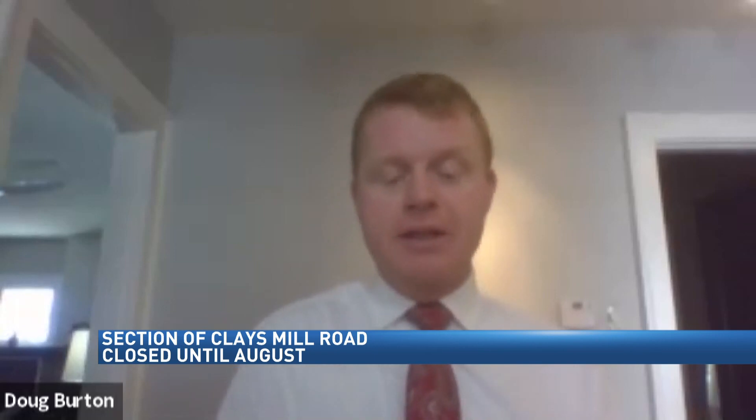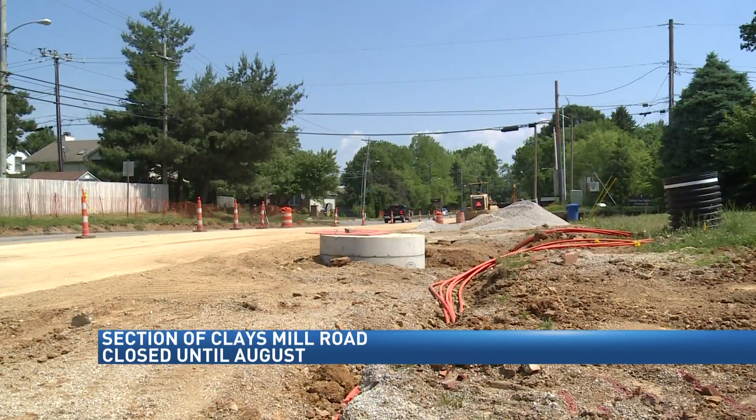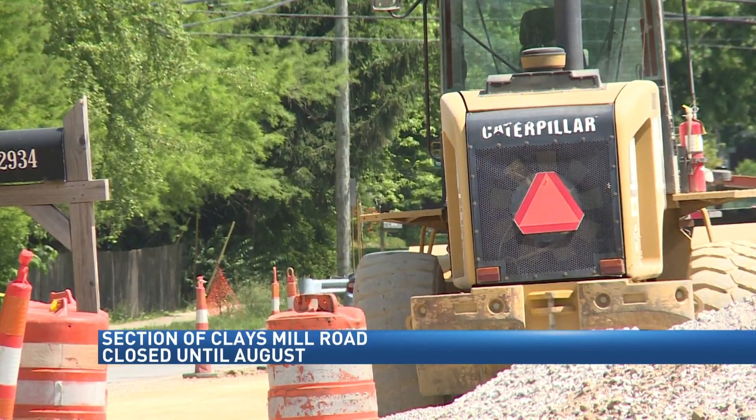Doug Burton, Lexington's Director of Engineering, says the section of Clay's Mill Road between Stratford Drive and Pasadena Drive is about to see some big improvements.